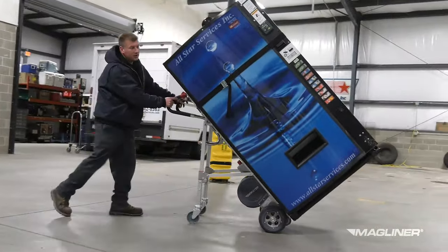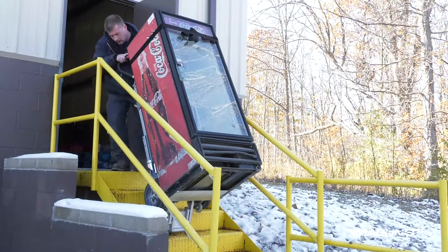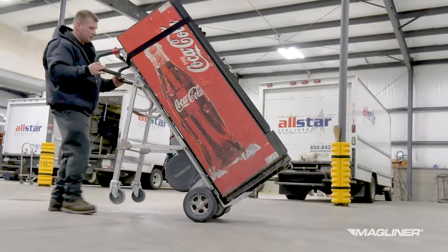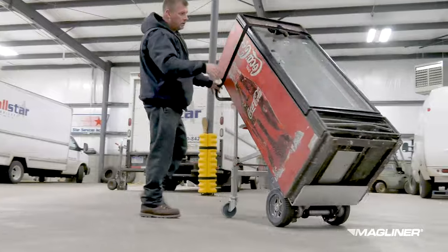The HD models are available with a fourth wheel attachment, which allows the operator to transform from climbing stairs to rolling on level ground with additional supported wheels in a matter of seconds. This is beneficial when a heavy load needs to be moved long distances on flat terrain.